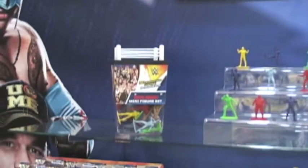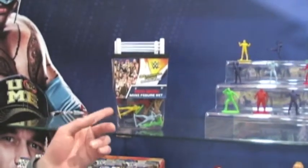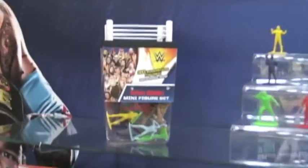Starting out, we have this Royal Rumble figure bucket. It's going to feature 30 of your favorite classic and current WWE superstars. It'll come in this nice collector bucket with 30 figures as well as the ring on top for play.